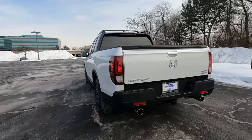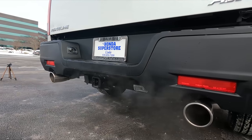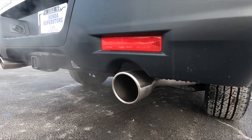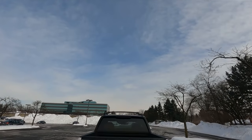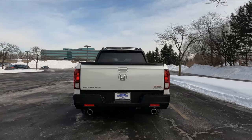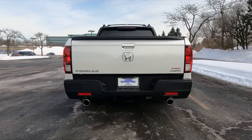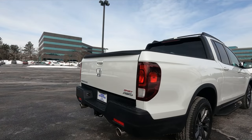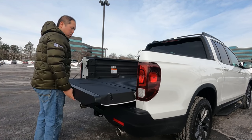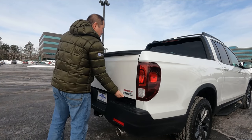Moving to the back, it still looks like a Ridgeline, but the biggest difference is the dual chrome exhaust tips — they definitely stand out and give the Ridgeline more ruggedness. What didn't change in the back is the tailgate, the bed, and the trunk, which is fantastic. The dual-action tailgate can open down like a normal tailgate — it is quite heavy and not dampened, so it tends to slam down — but you can also open it sideways, making it very easy to access the bed.